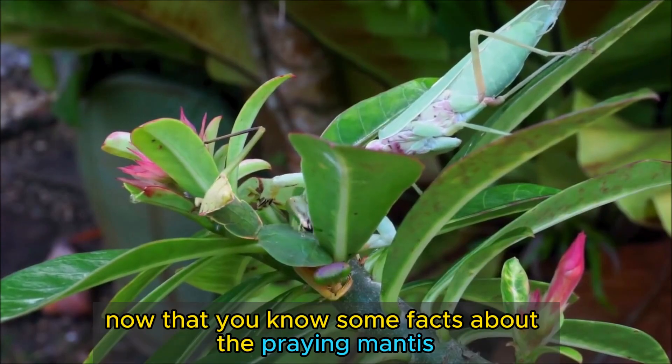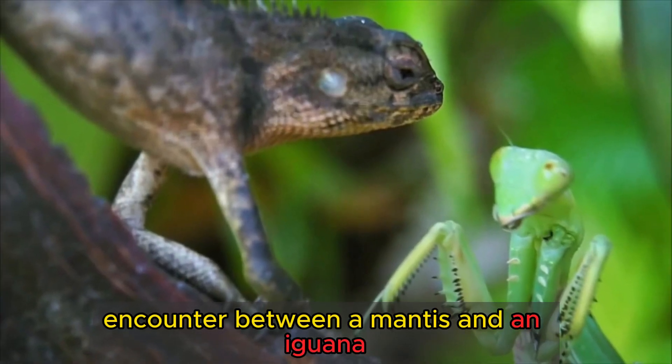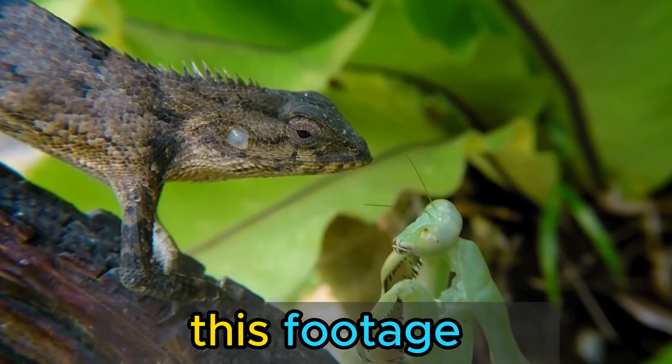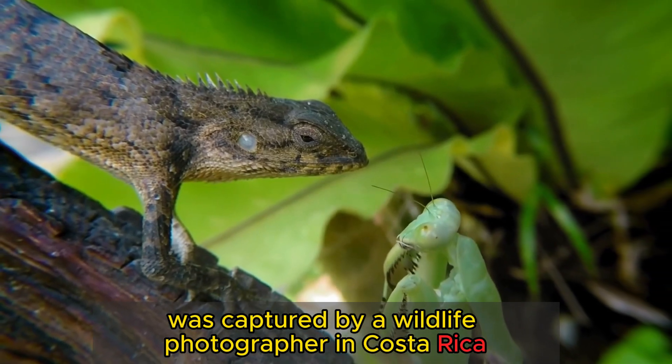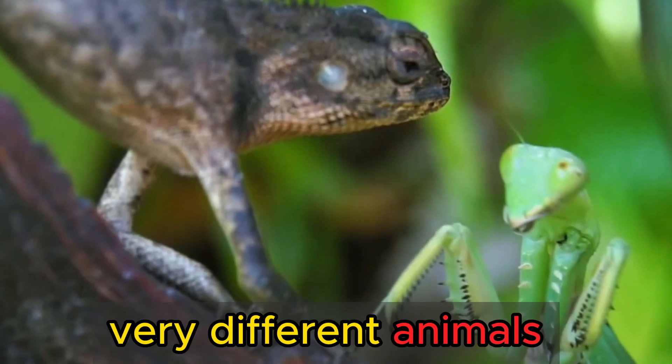Now that you know some facts about the praying mantis, let's watch a video of a rare encounter between a mantis and an iguana. This footage was captured by a wildlife photographer in Costa Rica, who witnessed this epic battle between two very different animals.